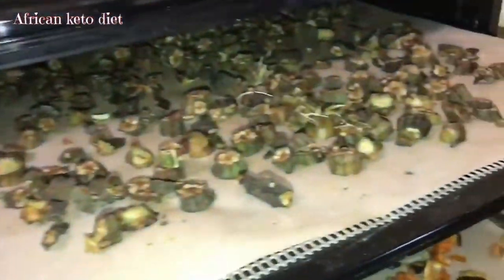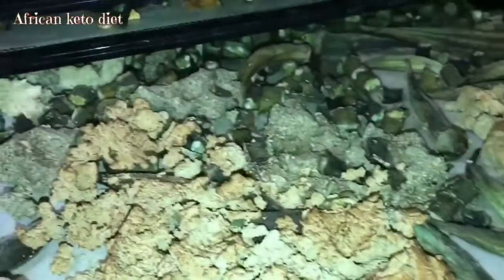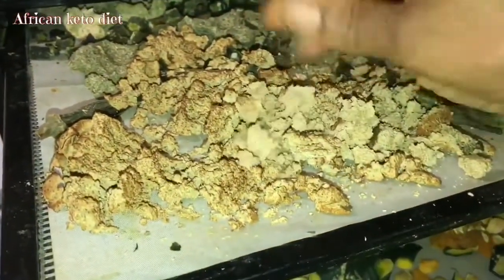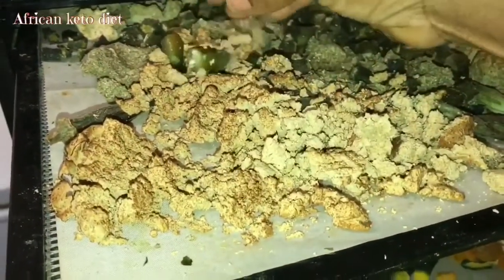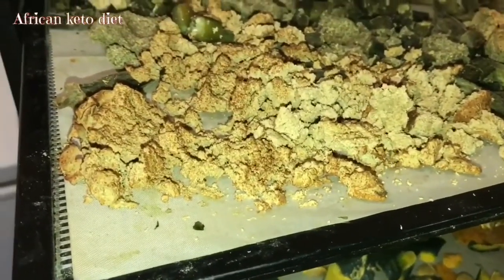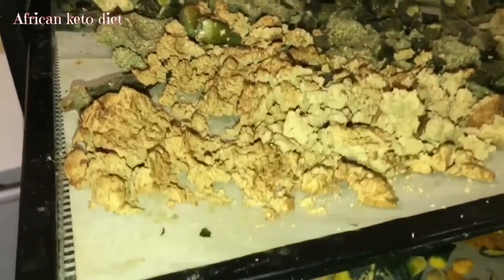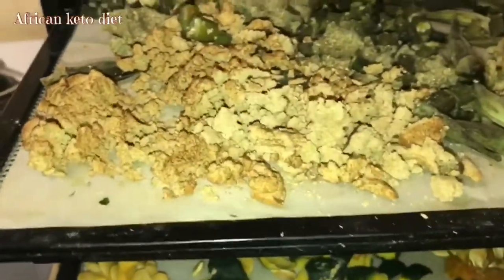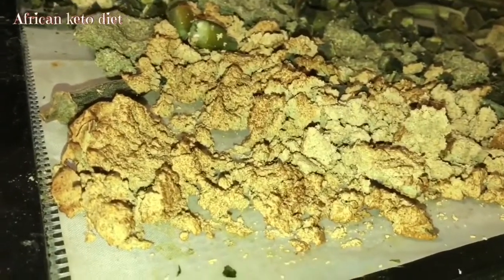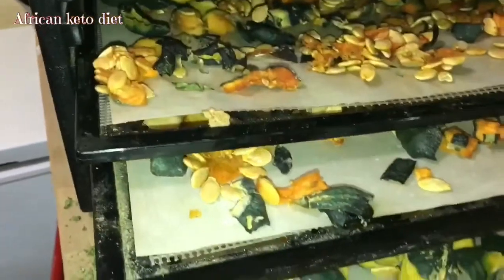This one is okra — I'm making okra powder. And then this one is another okra, and this is the pulp from my ginger. I still mix it in when I make my swallow flour. Most times I call them 'rough ages' — when I get different flours from different vegetables that aren't direct, like eggplant flour, zucchini flour, or cabbage flour. Sometimes I get all these things and I call them rough ages.